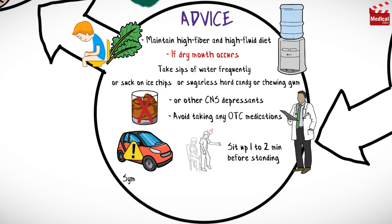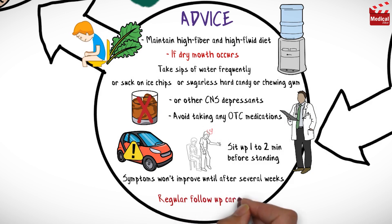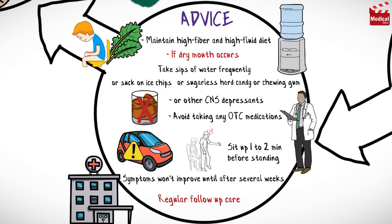You should know that psychiatric symptoms will not improve until after several weeks of therapy. Regular follow-up care, including laboratory studies for agranulocytosis, is really important.